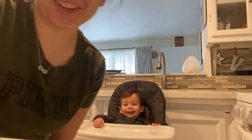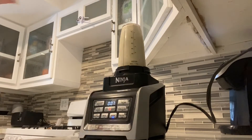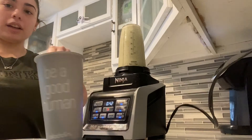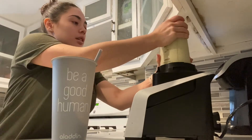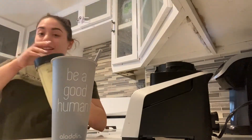Okay, I'm going to make this smoothie now. I got out my Aladdin cup, the straw and the lid. So now what we're going to do — are you ready for your smoothie? He is so ready.